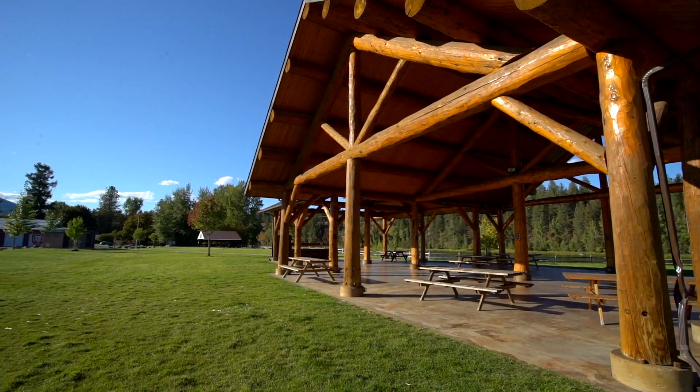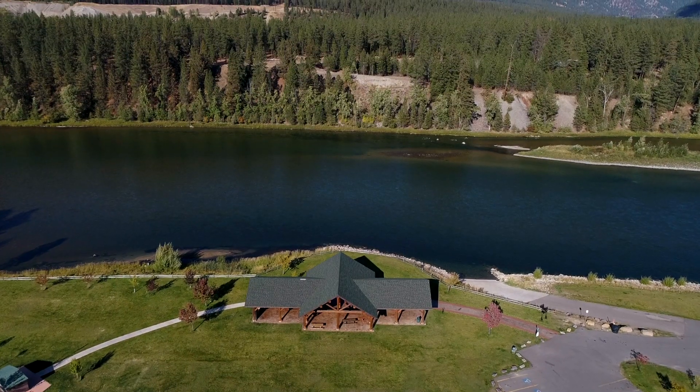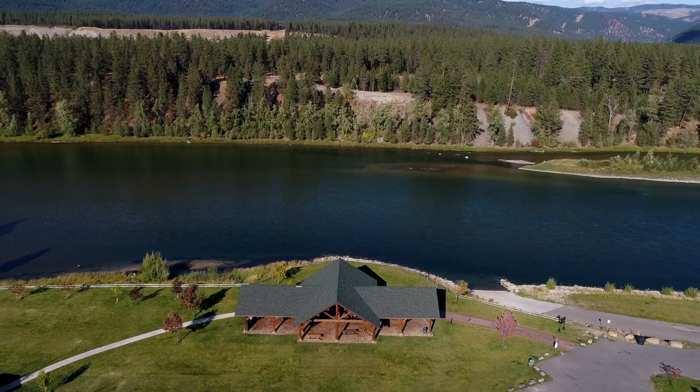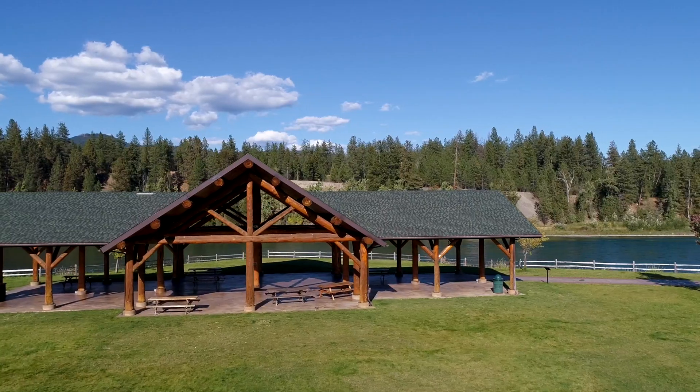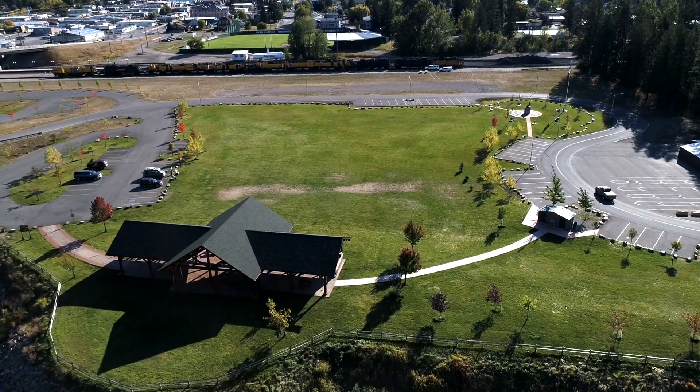The pavilion was built by Meadowlark Log Homes — they provided the logs, they provided the labor. It is adjacent to two boat ramps that provide fishing access to the Kootenay River. It's used a lot for that purpose — people just come here and enjoy the pavilion and the river and the park.